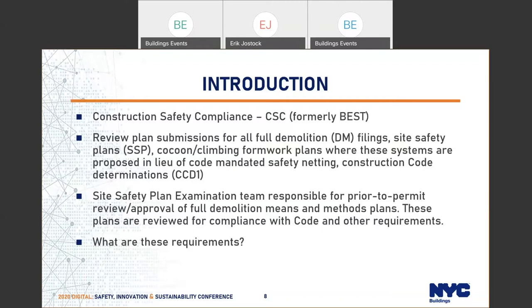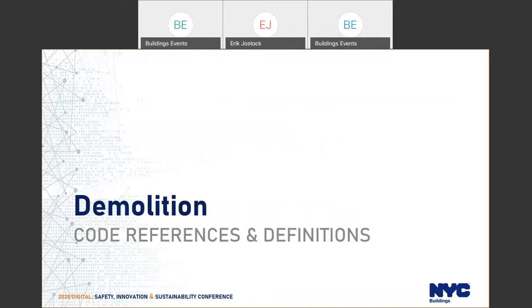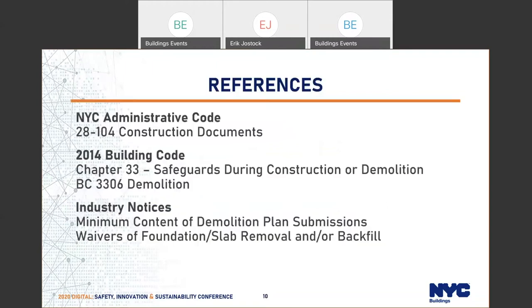The site safety plan examination team is responsible for prior-to-permit review and approval of full demolition means and methods plans. These plans are reviewed for code compliance and other requirements. The requirements are found in the administrative code under construction documents, and largely in chapter 33 of the building code — safeguards during construction or demolition — specifically under chapter 3306, the demolition section.